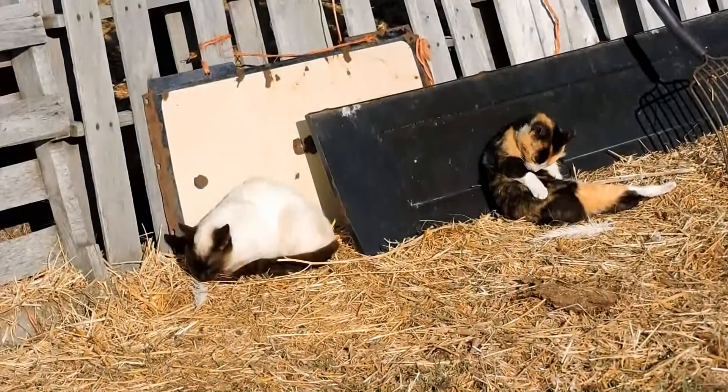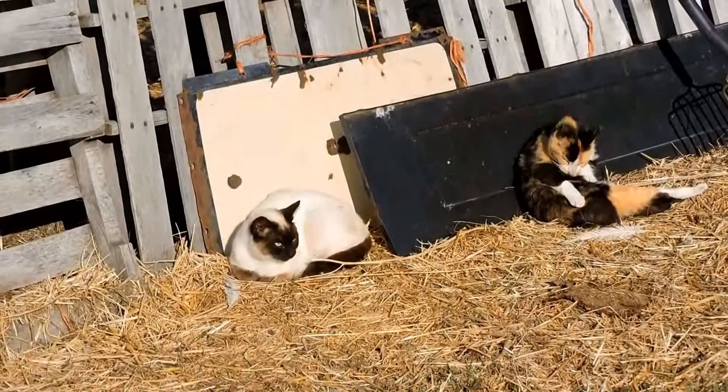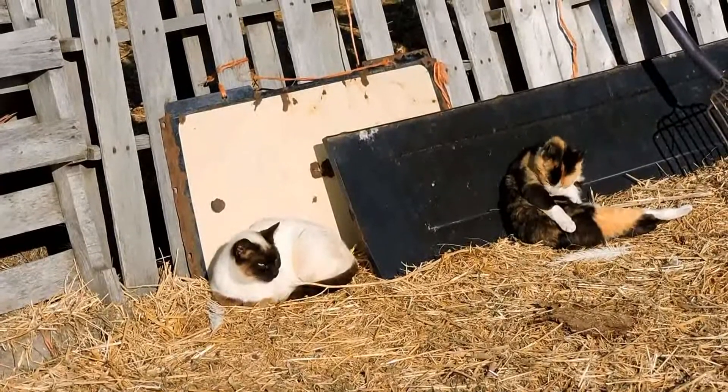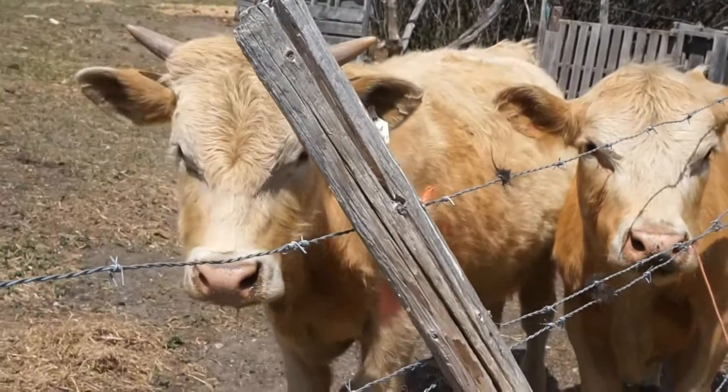Have you ever been to a farm? Maybe you live on a farm or you have family who lives on a farm. That's pretty common here in Saskatchewan. Can you think of any farm animals?